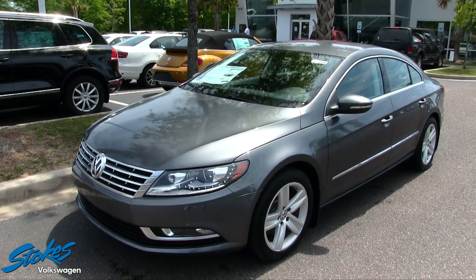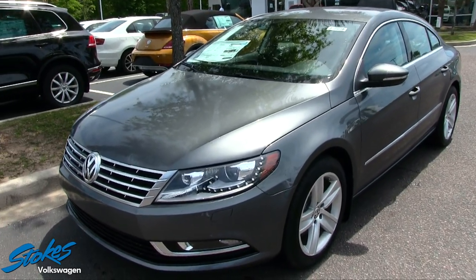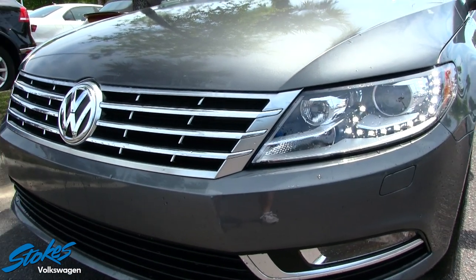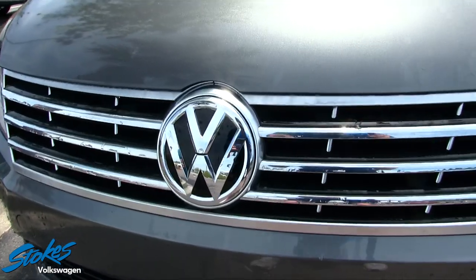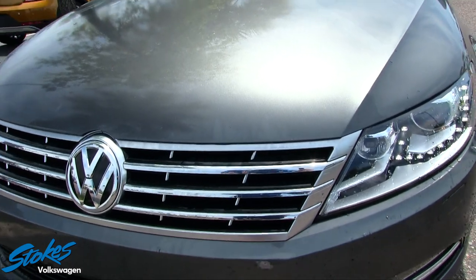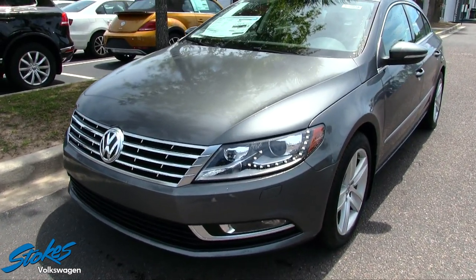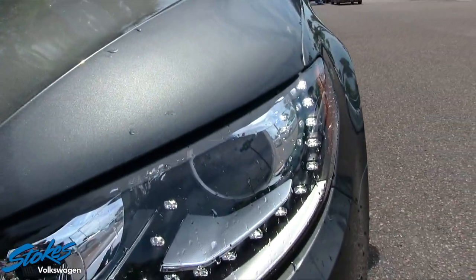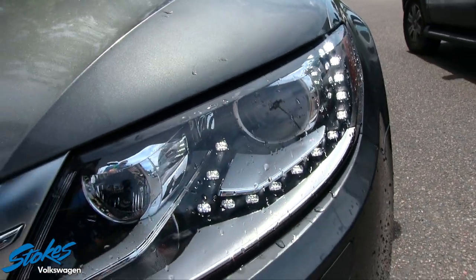What a pretty car — the Volkswagen CC has a nice look to it. Starting out on the front end, you get the iconic Volkswagen logo with that nice chrome. And what a good color choice for the Carolinas — these earth tone colors are great to keep the car a little cooler in the summer. You can see the nice LED lighting strip in the headlights, which accents things nicely during the day and at night.